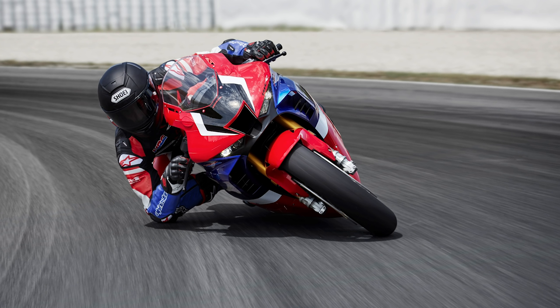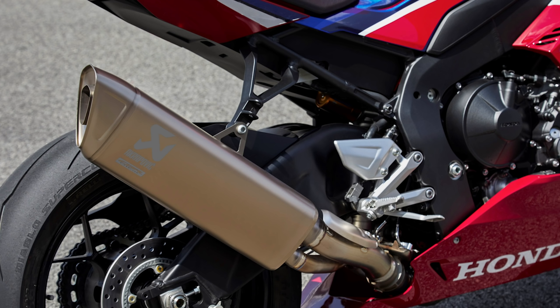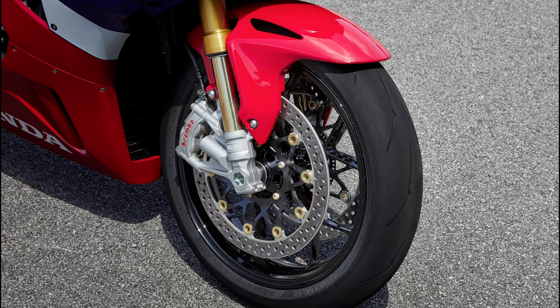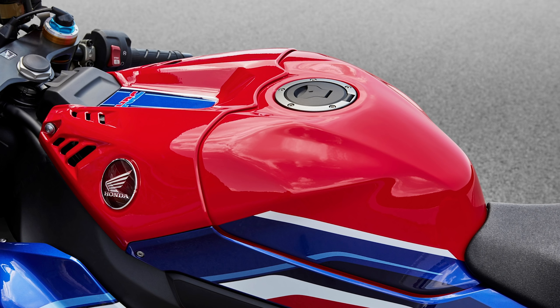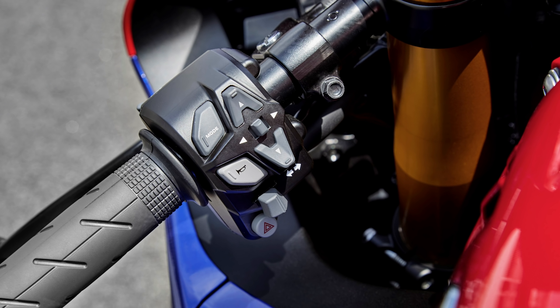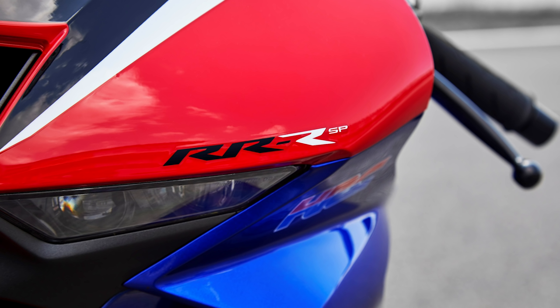The rear 17-inch rim has a new hub geometry. To save weight while maintaining rigidity, it mounts a 255 ZR17 sized tire while minimizing the change in chassis geometry when going from street to track rubber. The front rim mounts a 120/70 ZR17 tire.